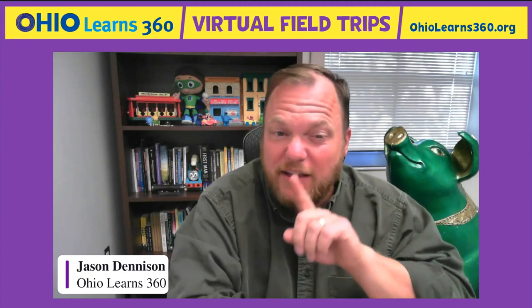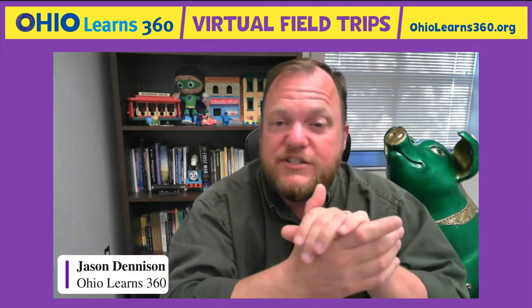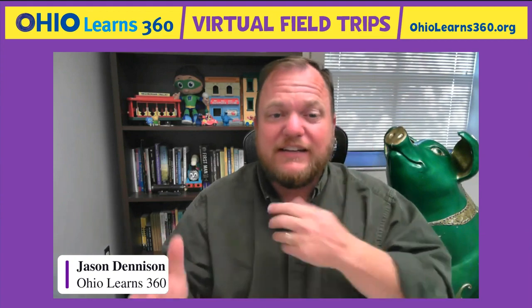This webinar is being recorded, but no one except the presenters and I will ever appear on camera or be heard in the recording. The chat feature is not available, but if you have questions, click the Q&A button at the bottom of your screen and type your question, and we'll try to answer those or come back to them at the end. I'd like to introduce Destiny Thomas, who is working behind the scenes keeping us on track.